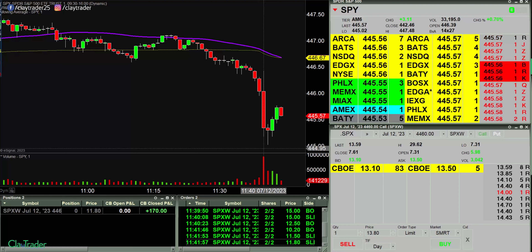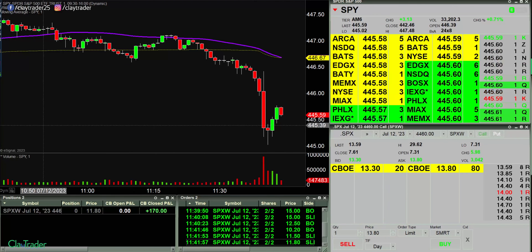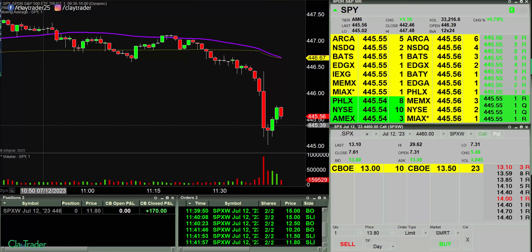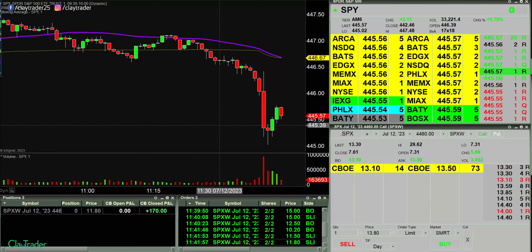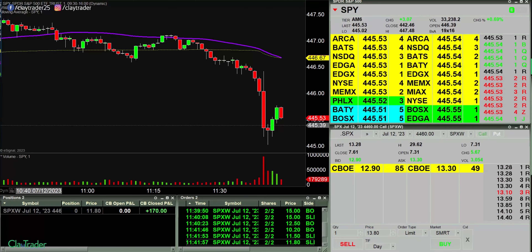If it does come down, I'm interested around the 444 mark, looking over on the five-minute chart. So yeah, it's definitely a ways away. But if this crazy move continues, then there's some potential there, but I'll go ahead and pause.